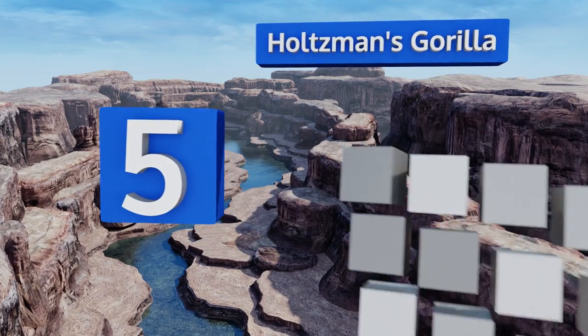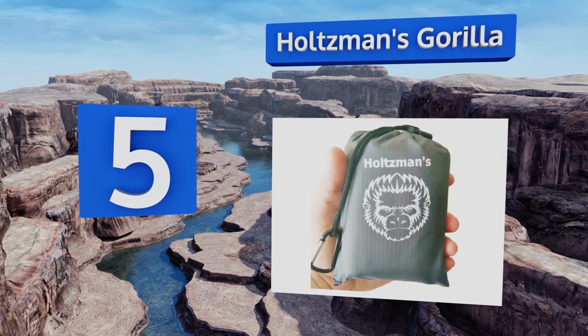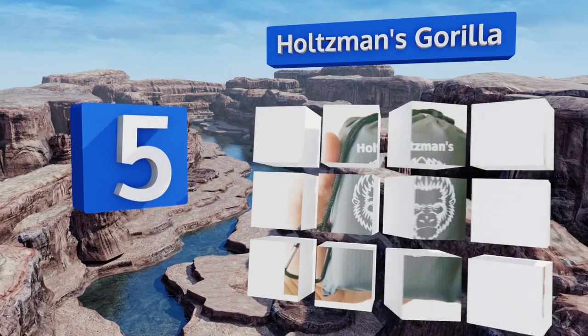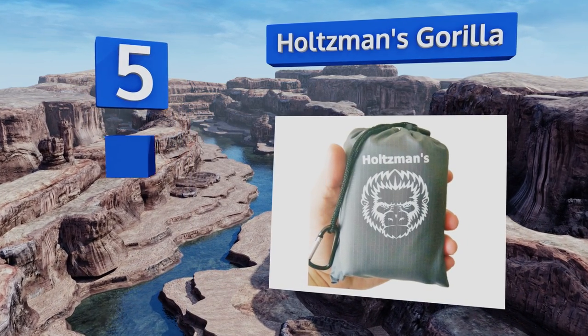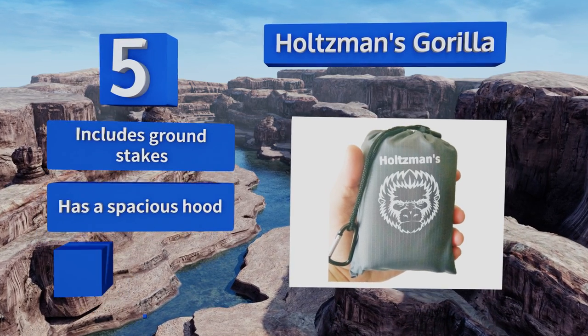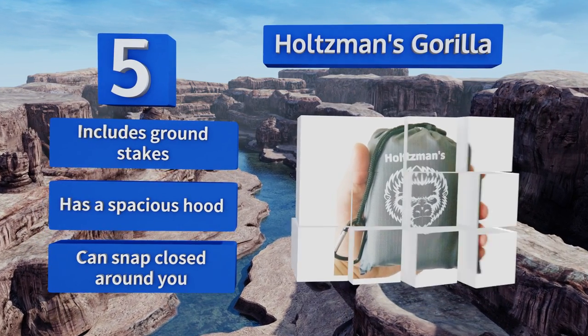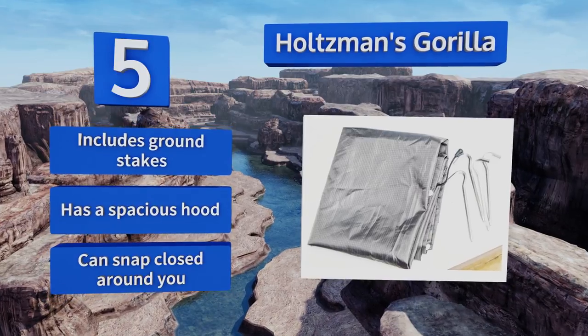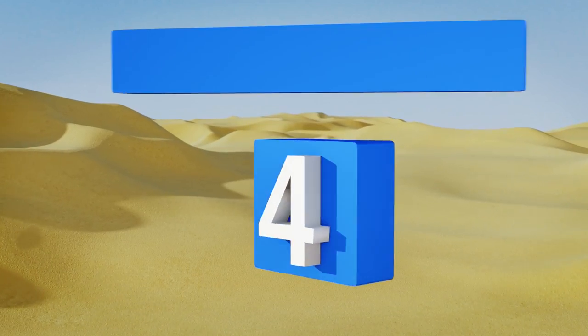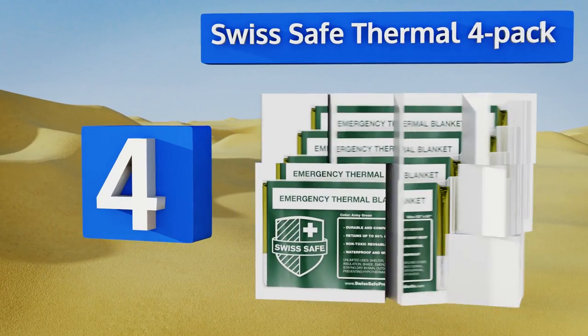At number five, when compressed into its included storage bag, the Holtzman's Gorilla will fit in the palm of your hand, meaning it will take up almost no space in your backpack and you can easily pick it up if you need to run from an emergency situation. It includes ground stakes and a spacious hood, and it can snap closed around you.